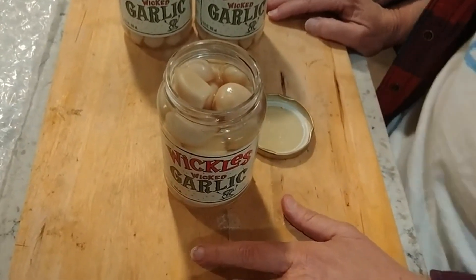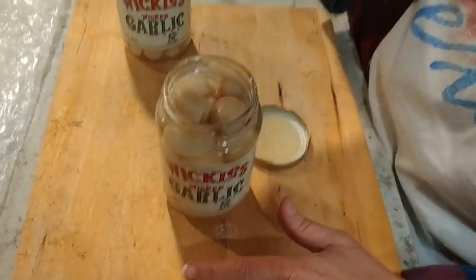I'm really impressed. Thank you, Wickles, for your wicked garlic.